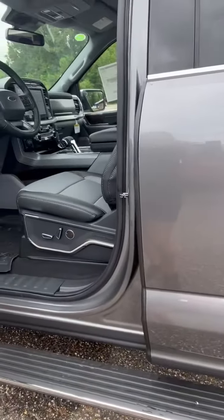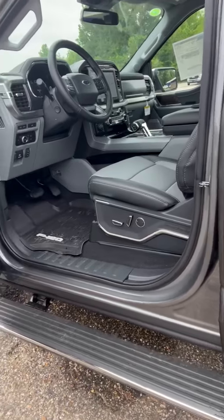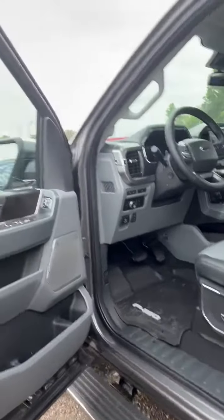You can see that you have the automatic steps. I don't think I panned over until it had already come down, but as I opened the door those steps came down.